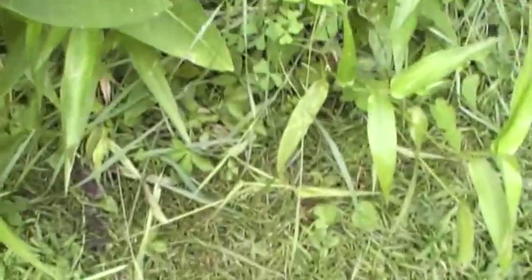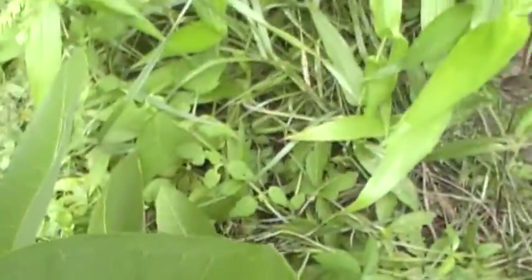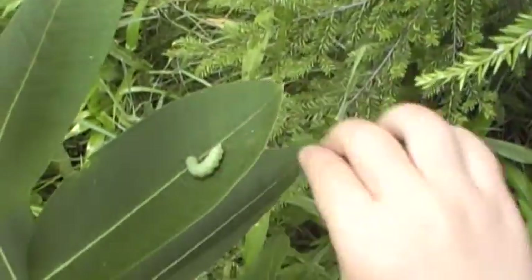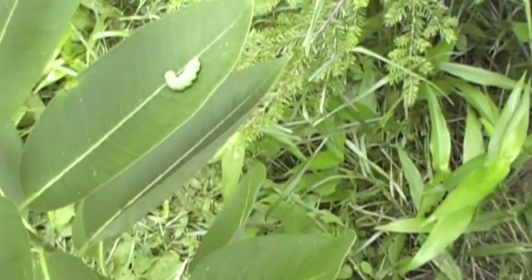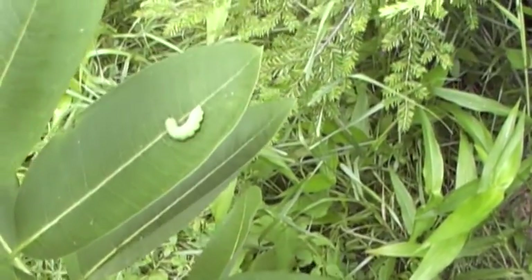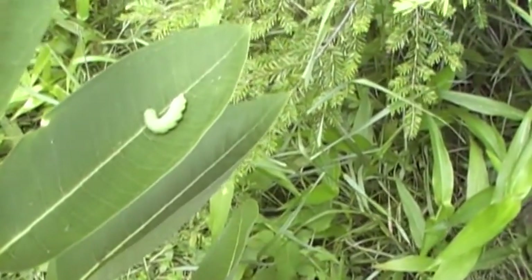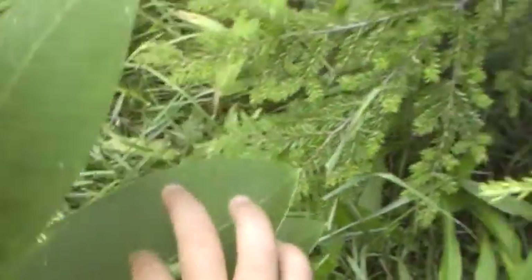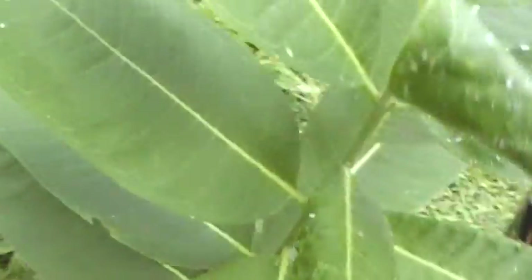Try this one, maybe. See, right there. But gentle — be gentle. And maybe he'll move. But yeah, that's not a monarch caterpillar. That's a big one. He's so small. He has an orange head.